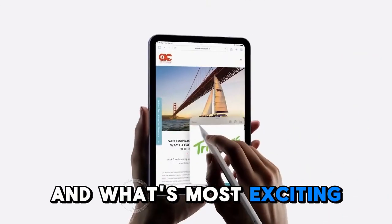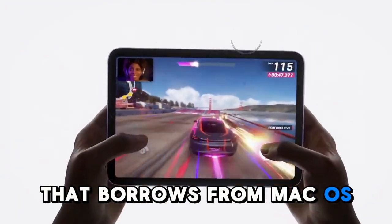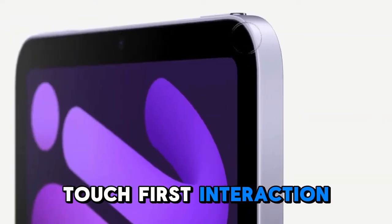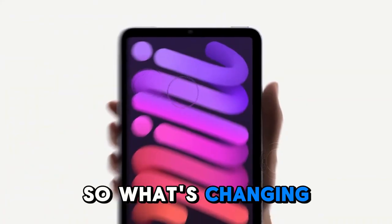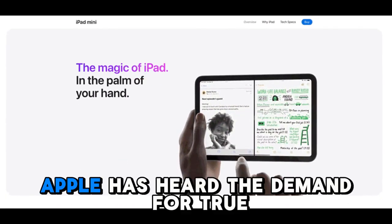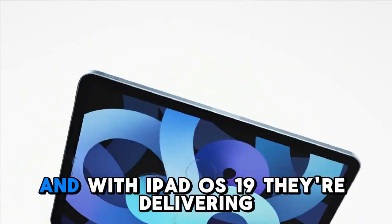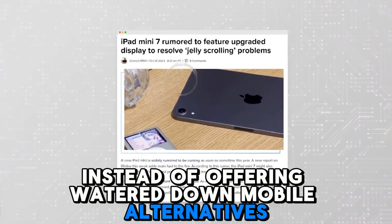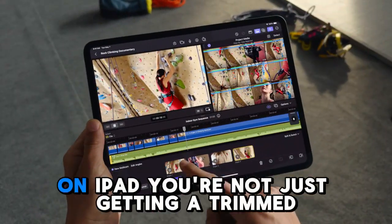And what's most exciting? Apple is embracing a design language that borrows from macOS while staying true to what makes the iPad unique — touch-first interaction, pencil support, and modular usage. The first major transformation is in the apps. Apple has heard the demand for true professional software on the iPad, and with iPadOS 19, they're delivering. Instead of offering watered-down mobile alternatives, Apple is enabling full-featured apps to run natively on iPad.